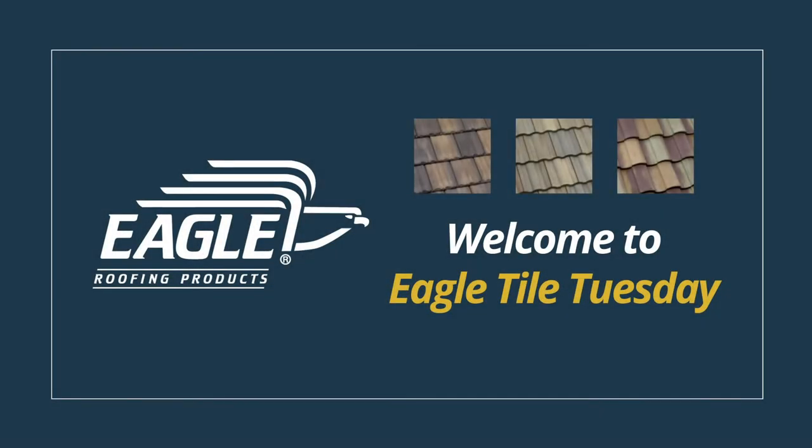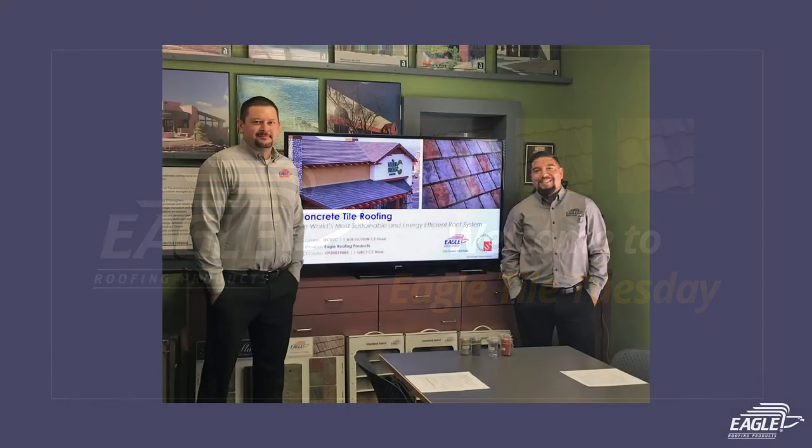Hi everyone and welcome back to another Tile Tuesday segment. I'm Shannon and I'm Alec. At Eagle, we're all about creating and providing continuing learning and education opportunities for both our team members and our customers.